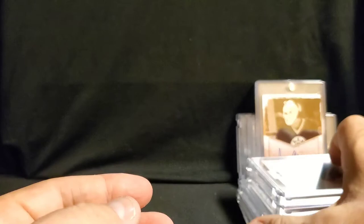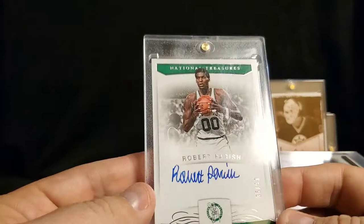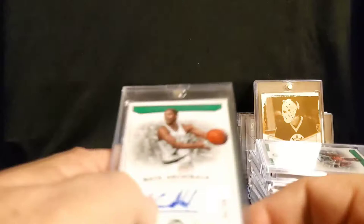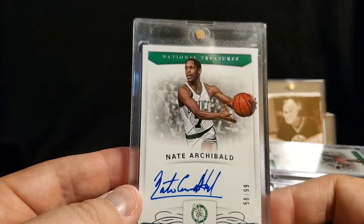I also had one of a guy — I don't know if anyone remembers — Darrell Griffith, Dr. Dunkenstein they called him. The Chief, out of 99 — Robert Parish from the Boston Celtics. And Mr. Nate Archibald, 56 of 99, from National Treasures. So those are the NBA.